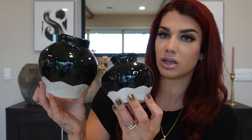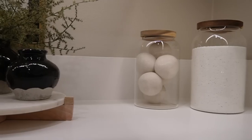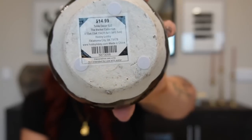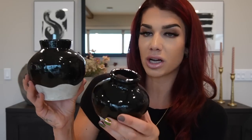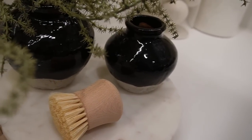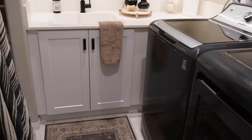These next little vases are from Hobby Lobby. They have a black glaze at the top and concrete at the bottom. I currently have them styled in my laundry room paired together. The larger one was $20 — I'm pretty sure I bought it on sale; I never buy anything full price at Hobby Lobby — and the smaller one was $14.99. You can put a few stems in them or leave them as-is. I love the contrast between the black glaze and the concrete finish. Definitely kind of a Studio McGee dupe.